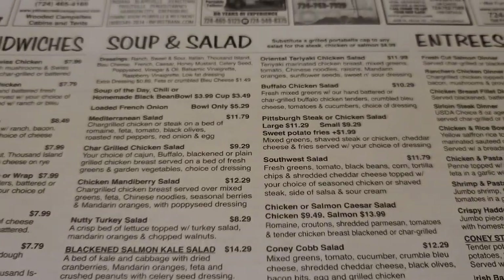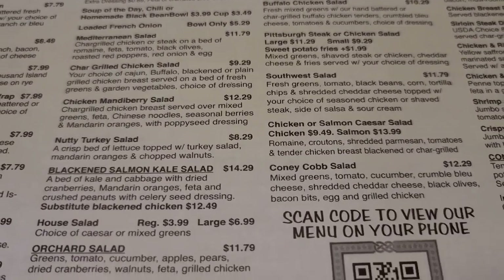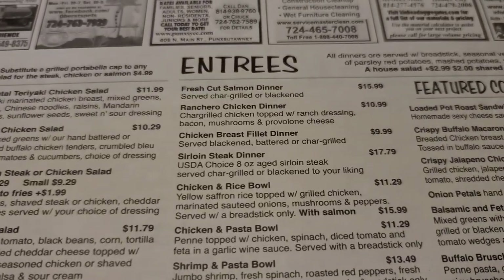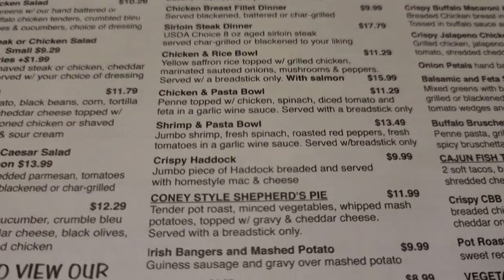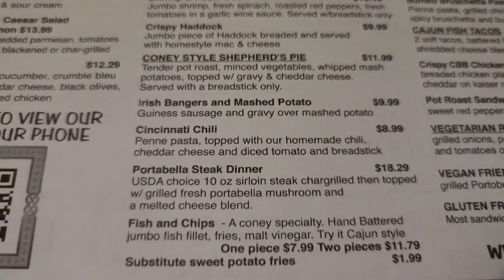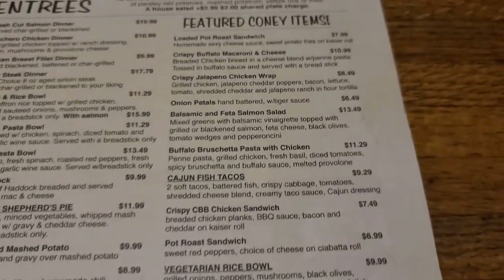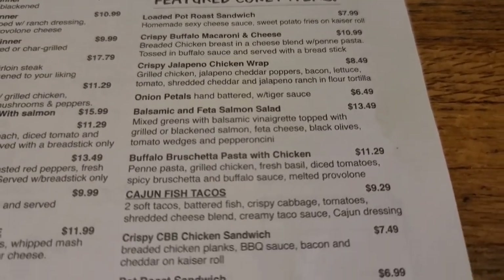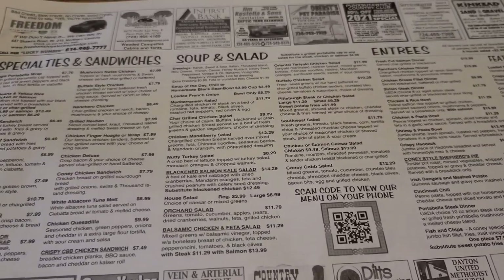Over here you have some soup and salad — a lot of choices there, including a Cobb Salad. Some entrees: salmon, chicken, rice bowl, and haddock. They're kind of famous for their shepherd's pie, but we're going to get the fish and chips, which is their specialty — Cajun style. And some other items: a pot roast sandwich, some wraps, and Cajun tacos. Just a lot of different stuff to choose from.